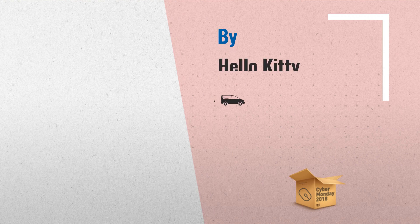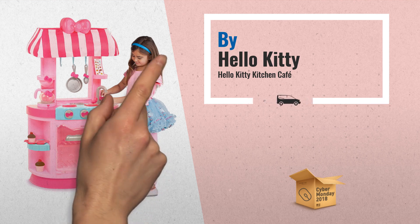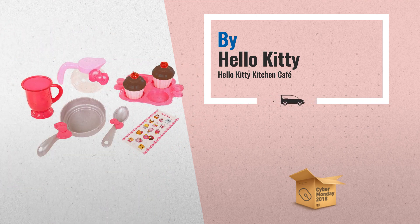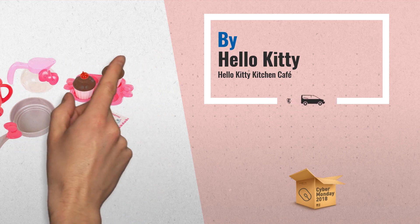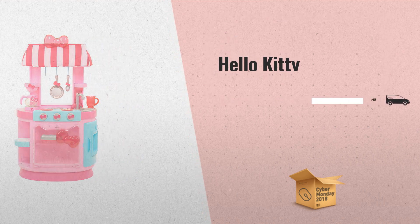Number 1. It's time for Cupcakes at the Hello Kitty Kitchen Cafe. The Hello Kitty Kitchen Cafe is the most adorable two-in-one kitchen and cafe ever. Includes one kitchen cafe, one fabric awning, a disappearing coffee pot, one coffee mug, two cupcakes and serving tray slash muffin pan, one removable oven rack, one pan, one spoon, two ice cubes, one cell phone.